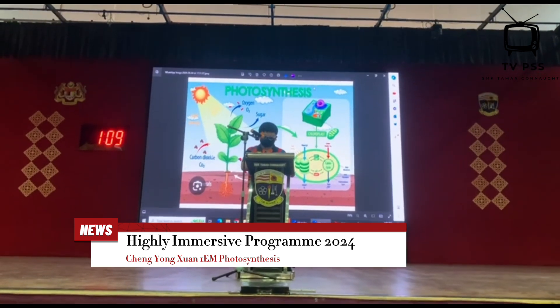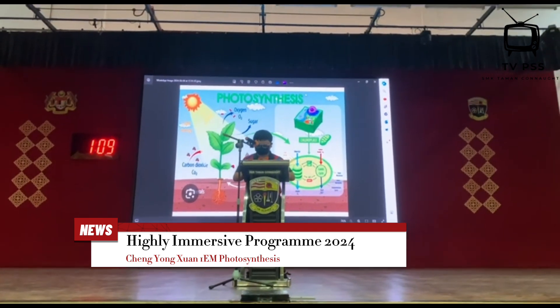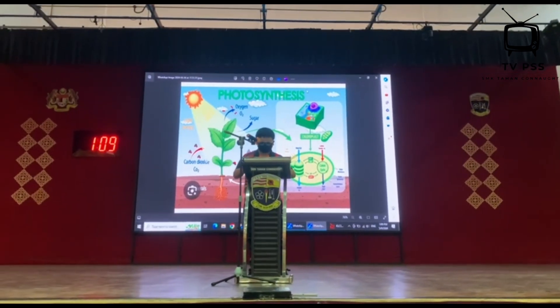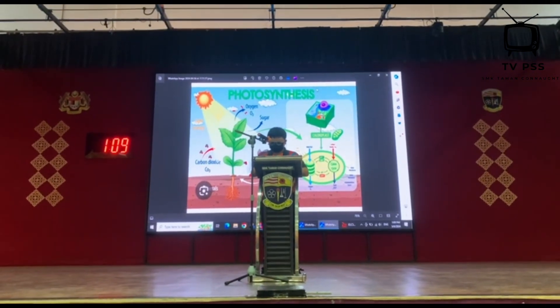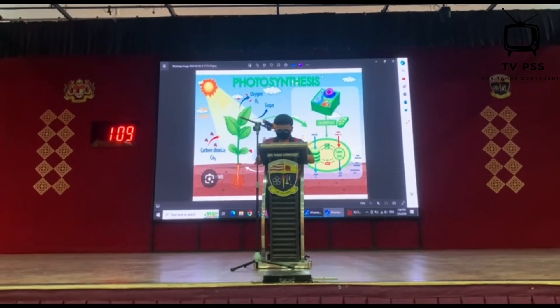A very good afternoon to Madam Musinta, senior assistant of the afternoon session, teachers and my fellow friends. My name is Laude Shen. Today I will tell you a story about photosynthesis.